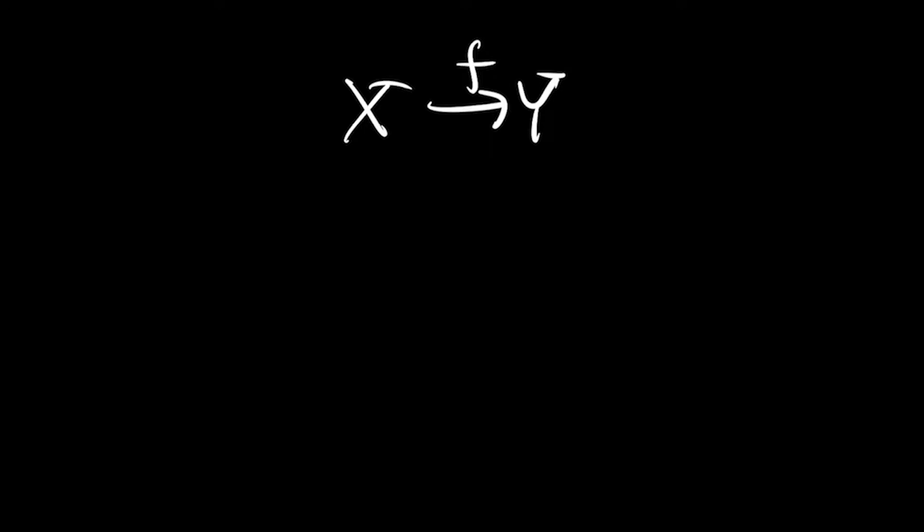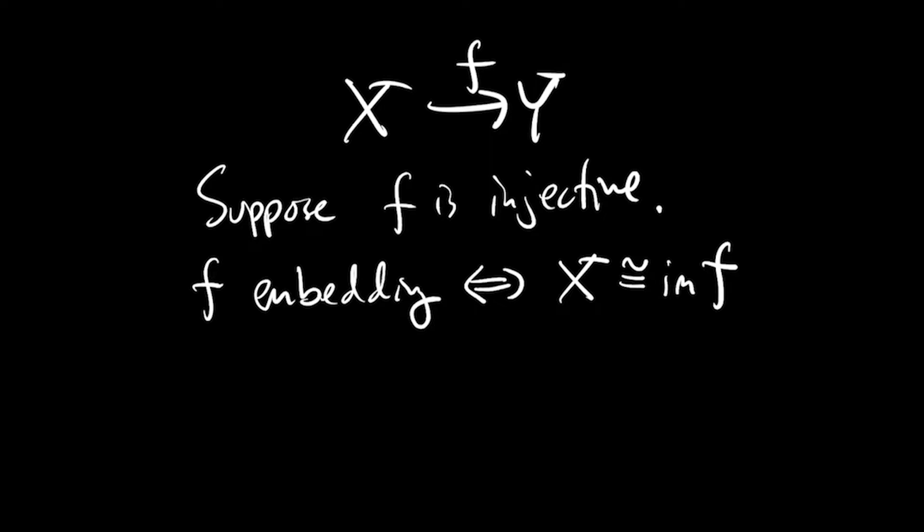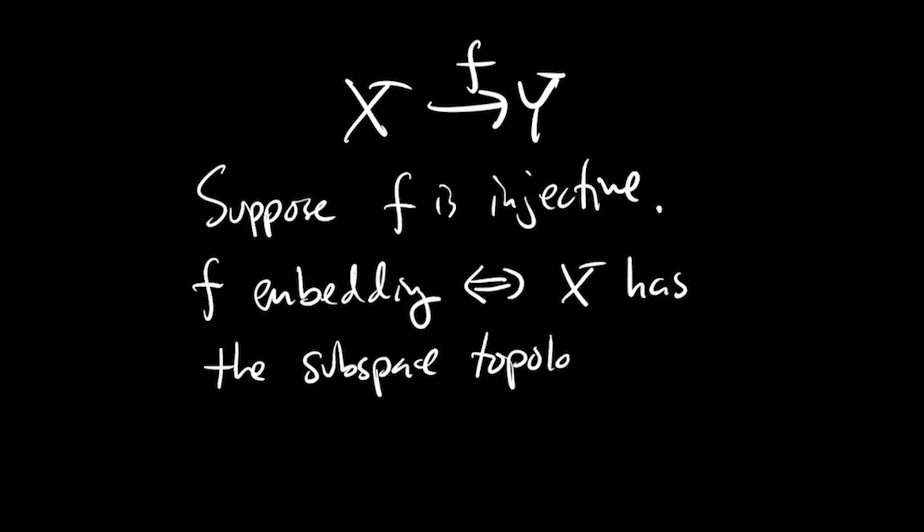Let's take a moment to appreciate this result. Suppose you have an injective continuous map from a topological space x to y. Usually f will not be an embedding. To say f is an embedding is to say that x is homeomorphic to its image as a subspace of y — in other words, x has the subspace topology induced by f, which is the coarsest topology on x making f continuous. The typical situation is that the topology on x is finer than the subspace topology, and in all those cases f fails to be an embedding, except in the extremal case that x has exactly the subspace topology defined by f.